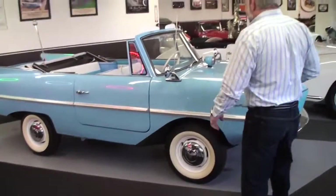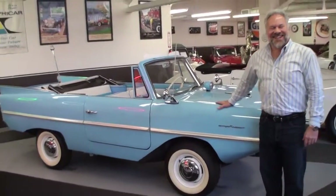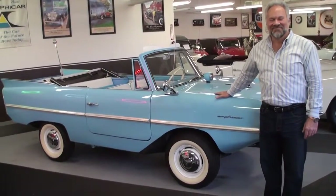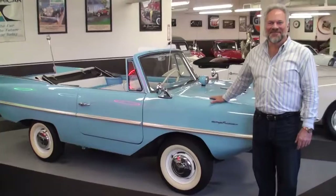Andrew, stand right next to that boat car. I couldn't stop thinking about this car after I saw it, so thanks so much for taking the time and letting us view the Amphicar. Always a pleasure — it was great to see you.